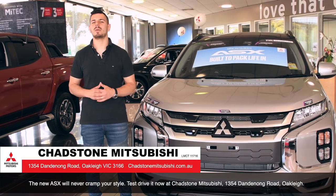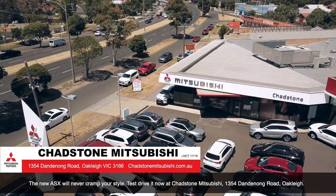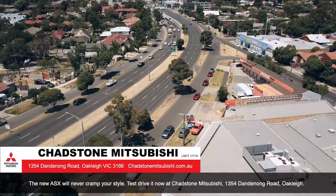The new ASX will never cramp your style. Test drive it today at Chadston Mitsubishi, 1354 Dandenong Road, Oakleigh.